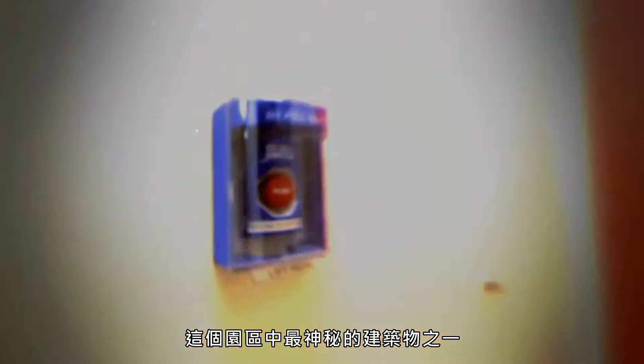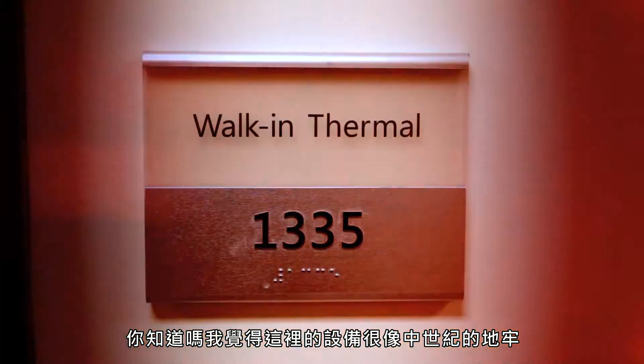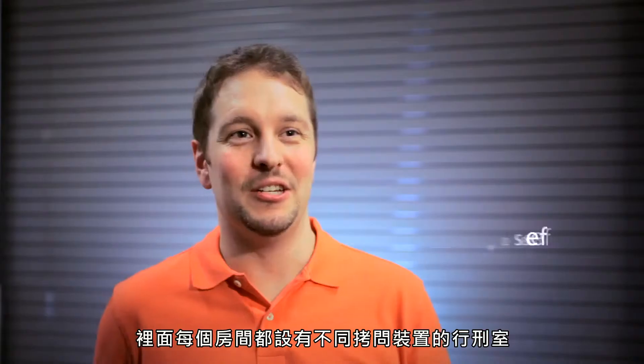This is by far one of the most secret buildings that we have on campus. We control access to this building very heavily. We have testing going on that we do not let the public know about. I think about this facility kind of like a medieval dungeon where each room has a device that's a torture chamber with a different torture in each one.